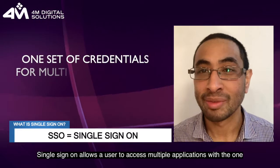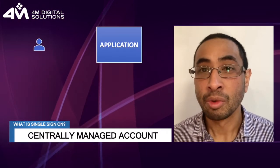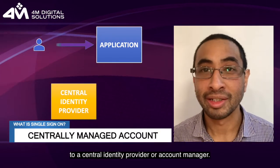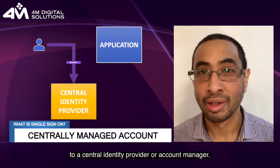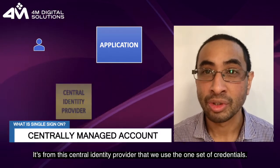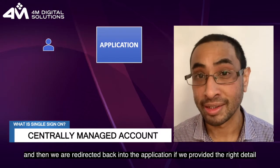Single sign-on allows a user to access multiple applications with one set of login details. When we first attempt to log into our application, we are redirected to a central identity provider or account manager. It's from this central identity provider that we use the one set of credentials and then we are redirected back into the application if we provided the right details.